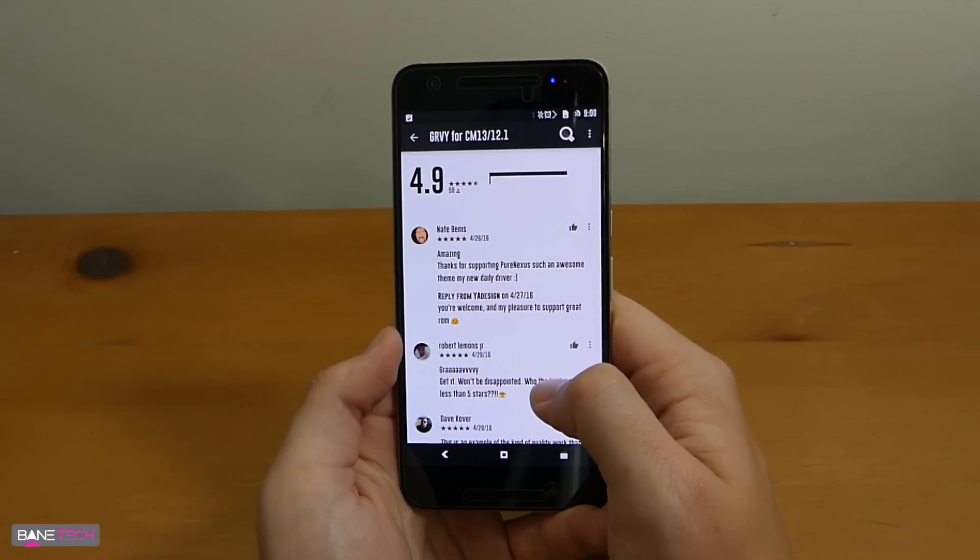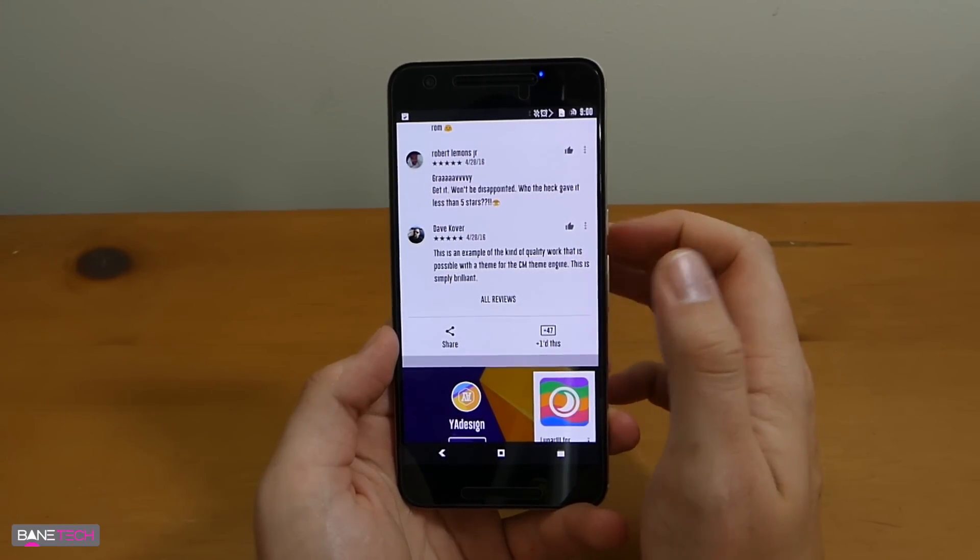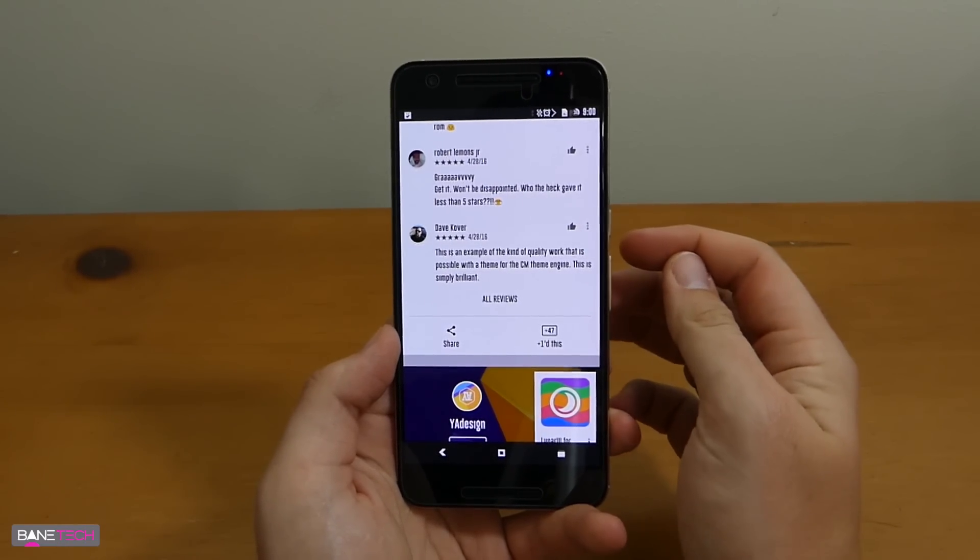As you can see from the reviews, this theme is hitting the spot with many users. It's really just that nice, so let's go ahead and take a look and have a little tour around this theme.